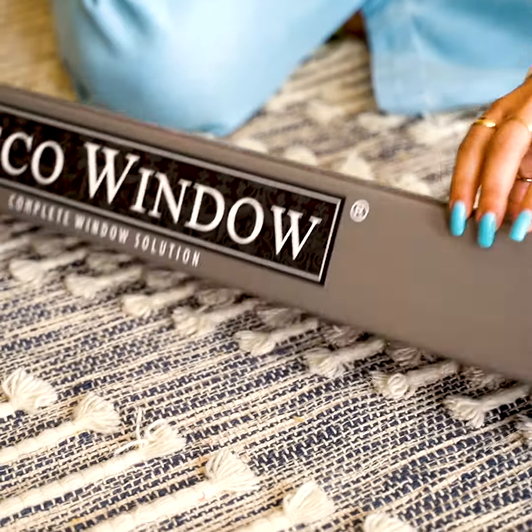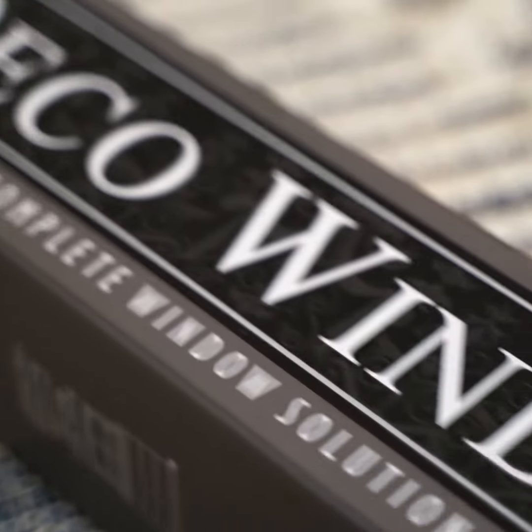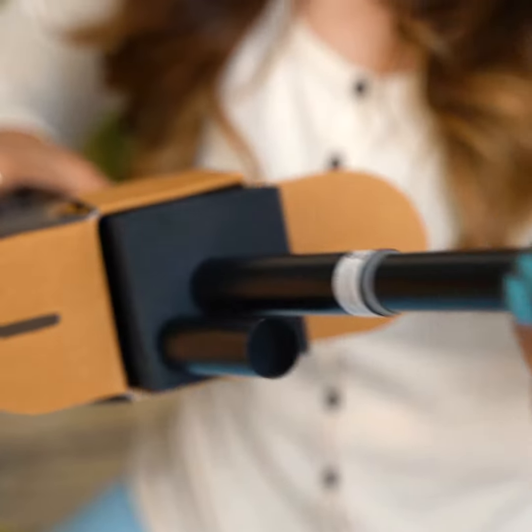It is very often that we don't put much thought into curtain rods and finials while decorating a house. But the right kind of curtain rod can spruce up the entire place in no time.